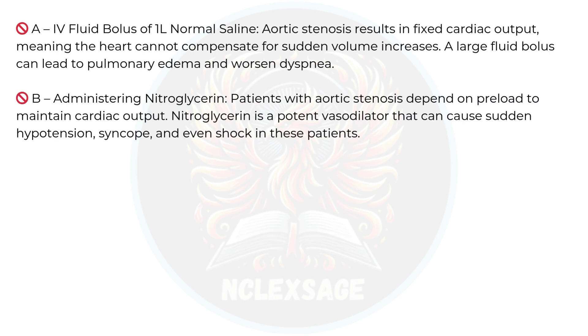Option B is also incorrect because patients with aortic stenosis depend on preload to maintain cardiac output. Nitroglycerin is a potent vasodilator that can cause sudden hypotension, syncope, and even shock in these patients.